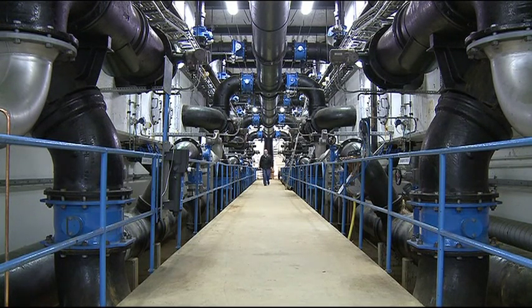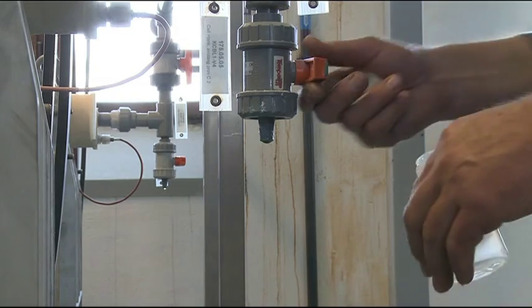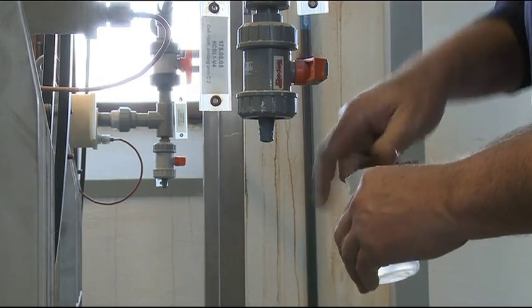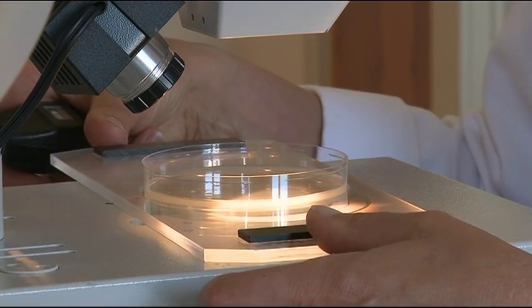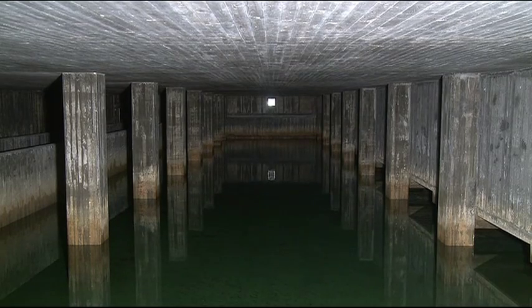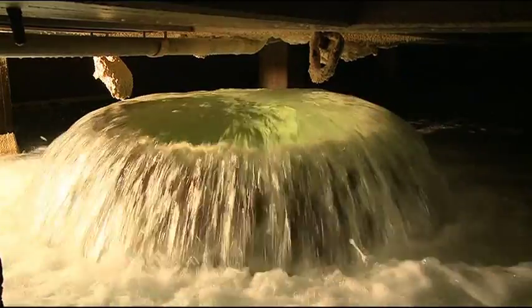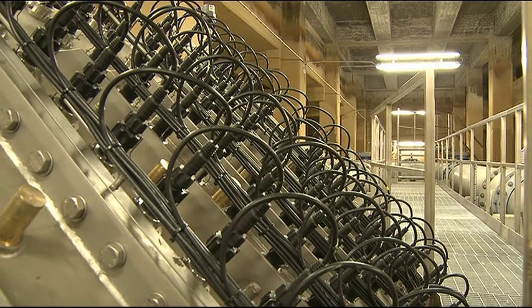Quality is monitored throughout the process using the most up-to-date technology for treatment and control. Chemical and microbiological analyses are made several times a week. Sampling continues when the water is en route to the consumer. Each year we take more than 1,000 samples from various places along the water supply network and in people's homes. Before the water leaves the waterworks, the pH value is adjusted to prevent corrosion in the pipes. This is achieved by adding a small quantity of lime. The water is also treated with UV light and a small quantity of chloramine is added to prevent bacteria from growing in the water mains.